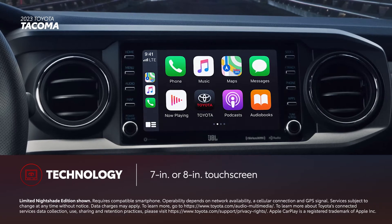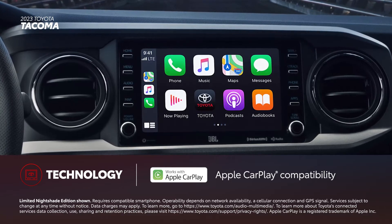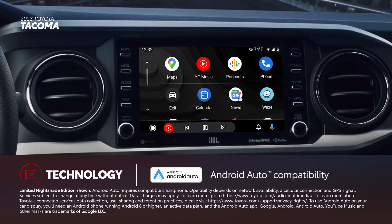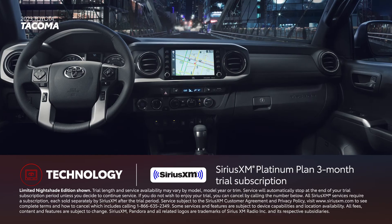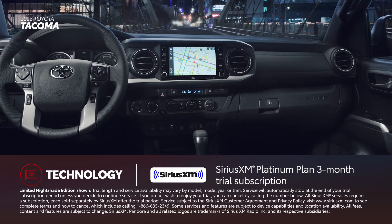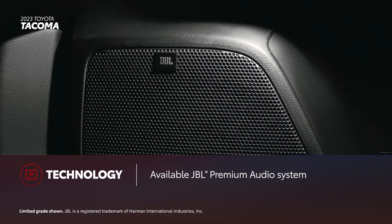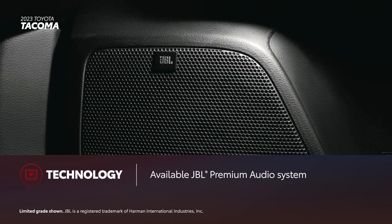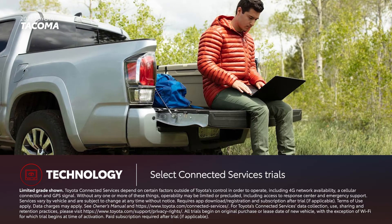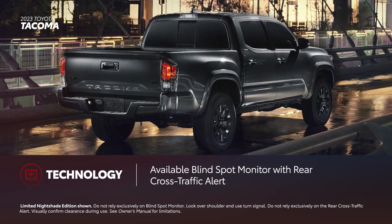Tacoma comes with either a 7- or 8-inch touchscreen. This audio-multimedia platform includes standard compatibility for Apple CarPlay, which connects drivers to the apps on their iPhone, including maps, messages, podcasts, and music subscriptions. Android Auto compatibility makes it easy to stay connected to Android devices. There's also a standard three-month SiriusXM Platinum Plan trial subscription with over 165 channels available in-cabin and more on the SXM mobile app. Select Tacoma grades are available with a JBL premium audio system. Select grades also include trial subscriptions for Toyota's connected services, including Safety Connect and a Wi-Fi Connect hotspot for up to five devices. Blindspot Monitor with Rear Cross-Traffic Alert is also offered on select grades.